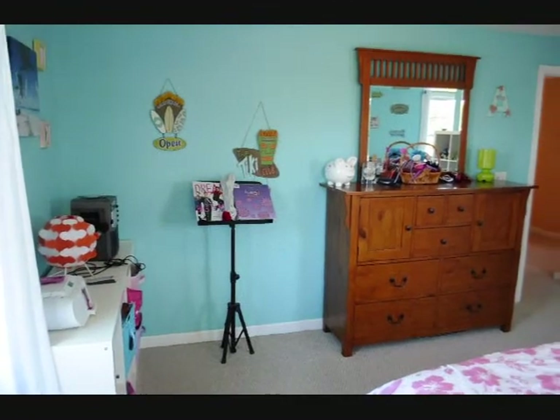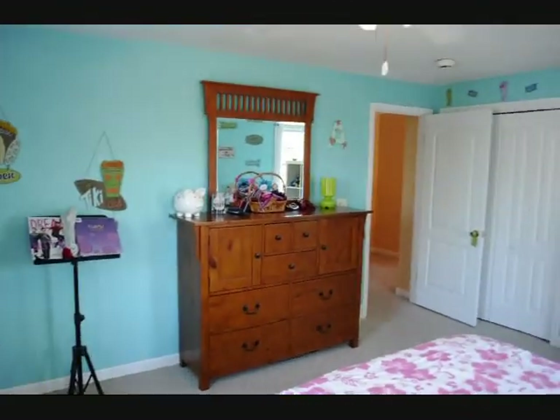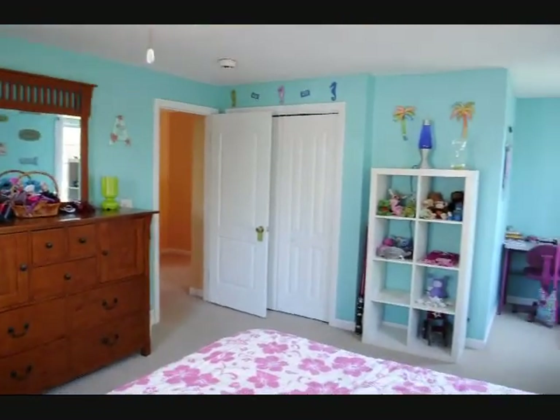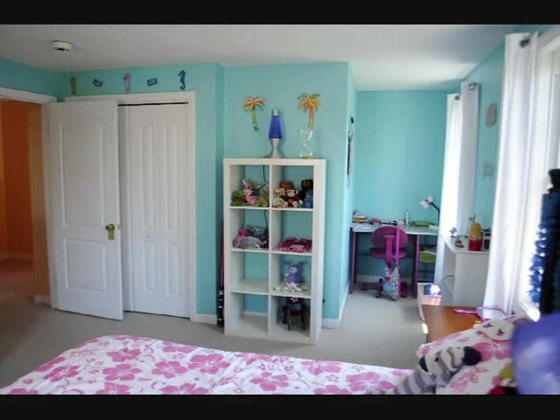This is the third bedroom. It has wall-to-wall carpet, a ceiling fan with a light, a nice sized closet, and a little area in the corner for maybe a desk.